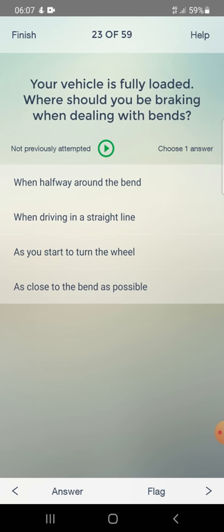Your vehicle is fully loaded. Where should you be braking when dealing with bends? When halfway around the bend, when driving in a straight line, as you start to turn the wheel, or as close to the bend as possible. Answer: when driving in a straight line.